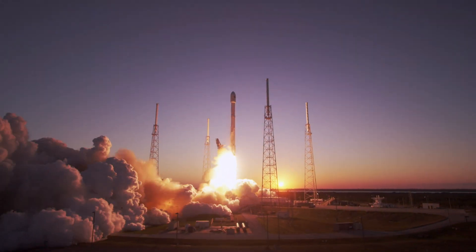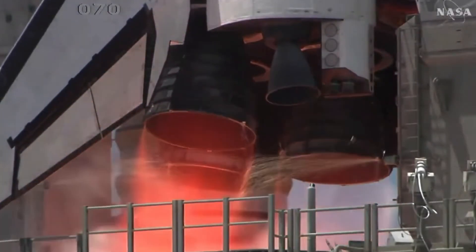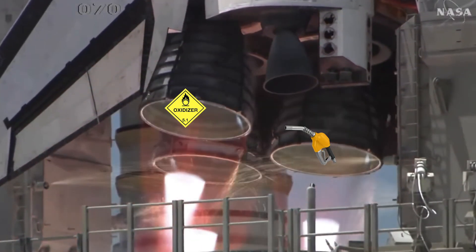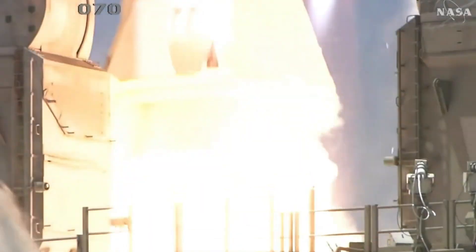Propulsion! To get to space, we're very much reliant on conventional rocket motors. The basic idea of any rocket engine is to combine and burn a fuel and oxidizer, and direct the reaction products out through a converging, diverging nozzle at very high speeds.